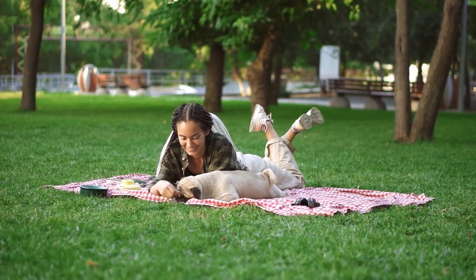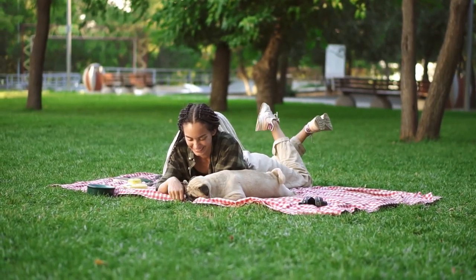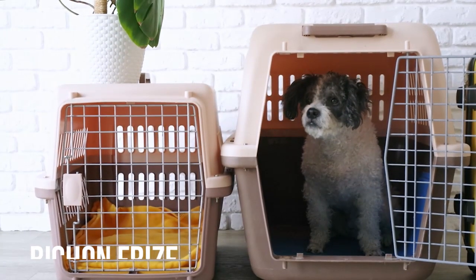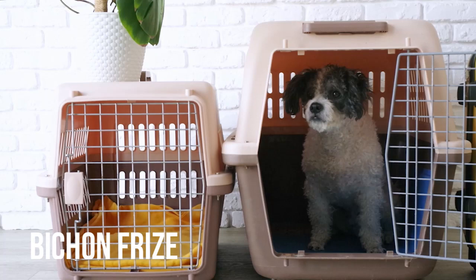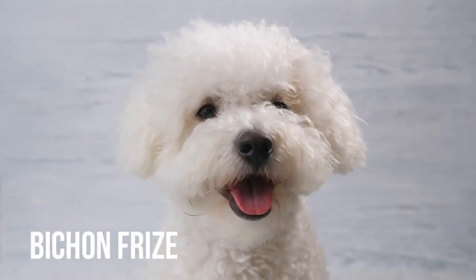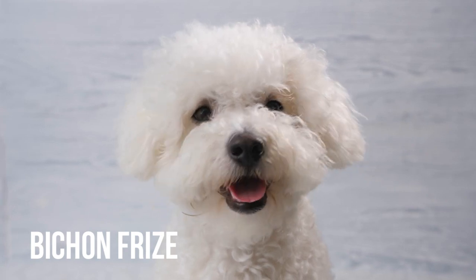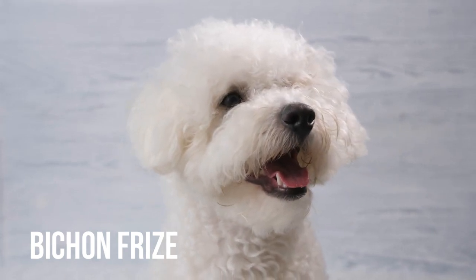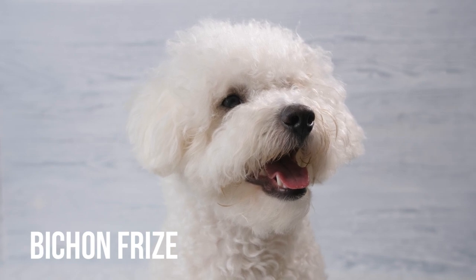Now on to today's video: the 10 best dogs for condos and apartments. Our first entry is the Bichon Frise. This dog is hypoallergenic and utterly charming as a companion. Bichons learn quickly and love just about everyone. Clocking in at around 15 pounds, this is a playful companion that doesn't take up too much room on the couch either.